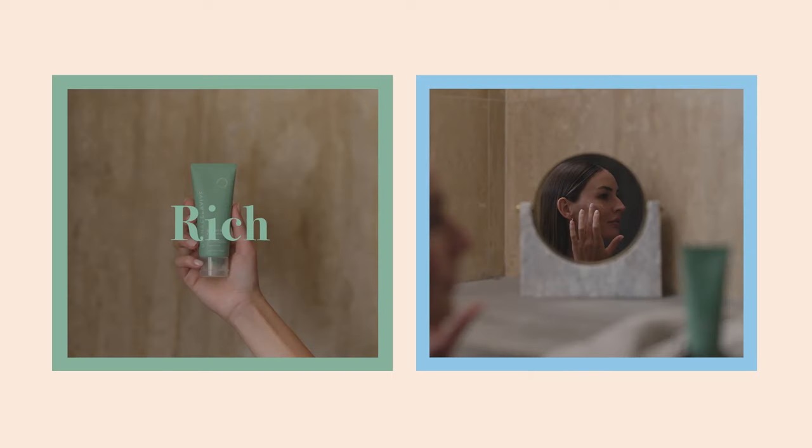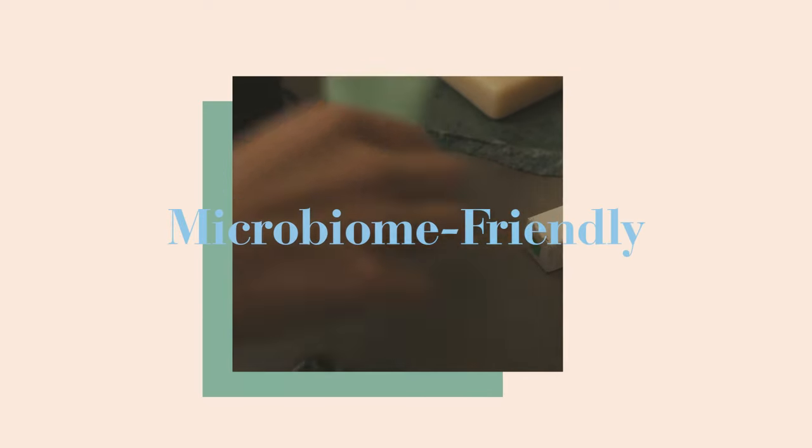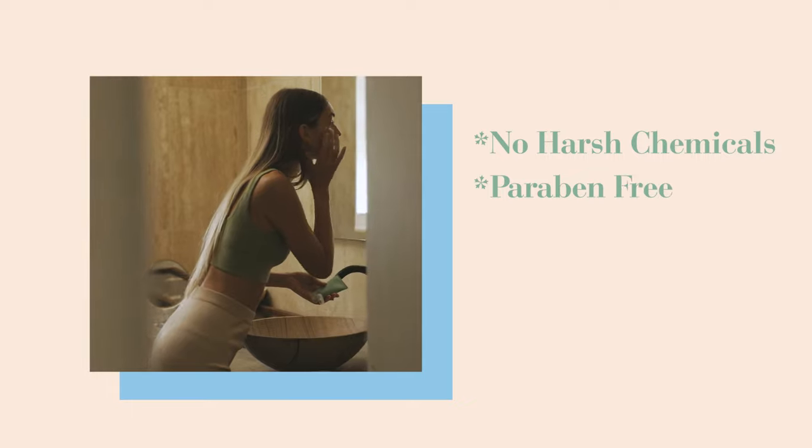Barrier Balm has a very rich and creamy texture, which is very soothing. I love that this product has microbiome-friendly ingredients in it. It doesn't have any harsh chemicals — it's paraben-free, and I love that.